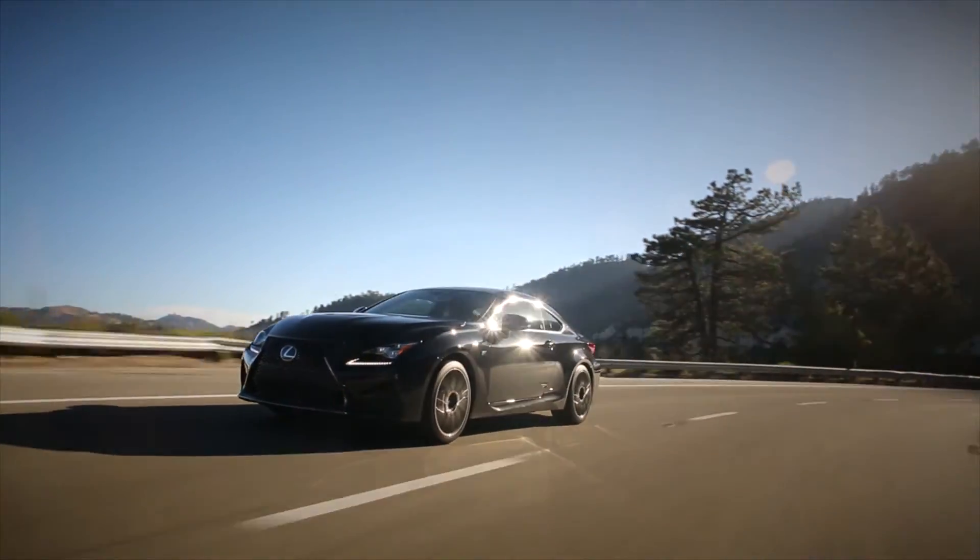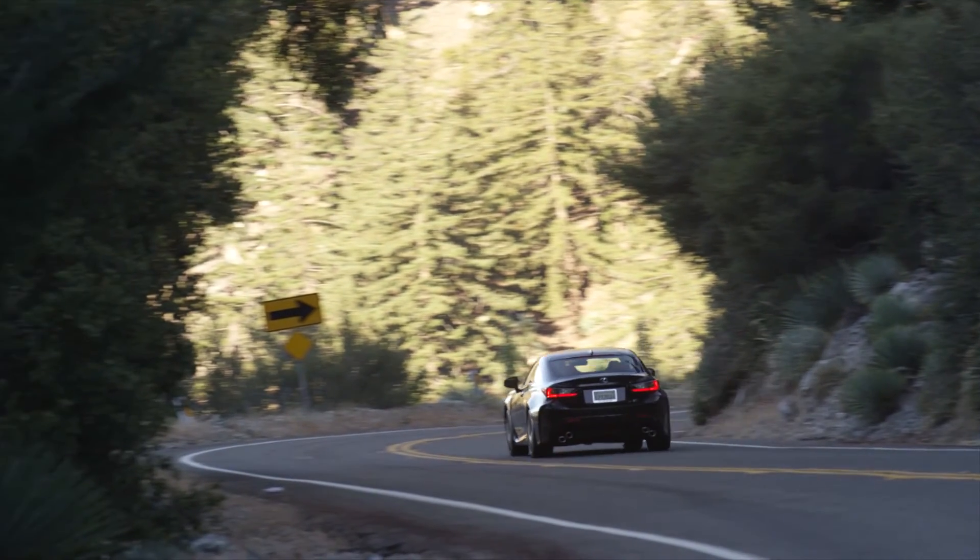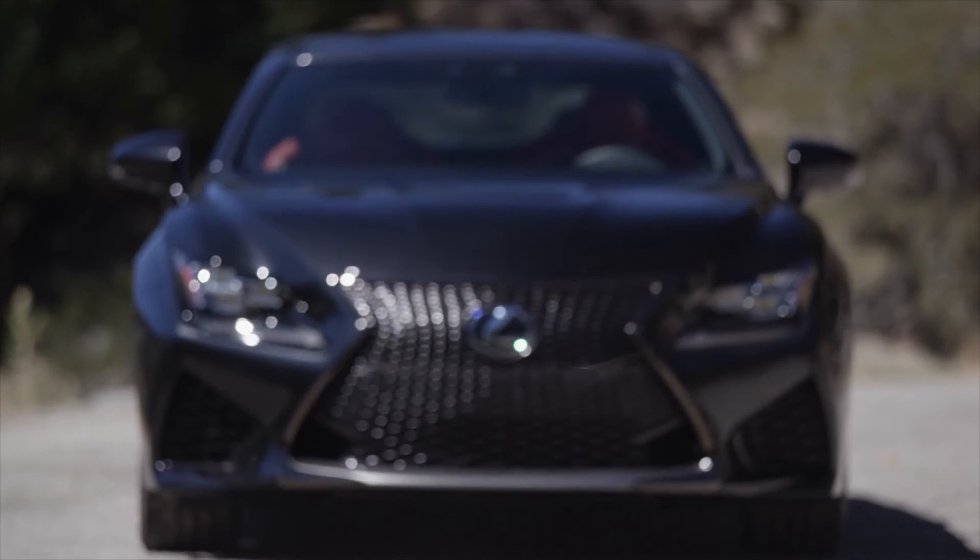0-60 takes a mere 4.4 seconds. Pricing starts at $66,155. For TestDrivenow.com, I'm Steve Harris.